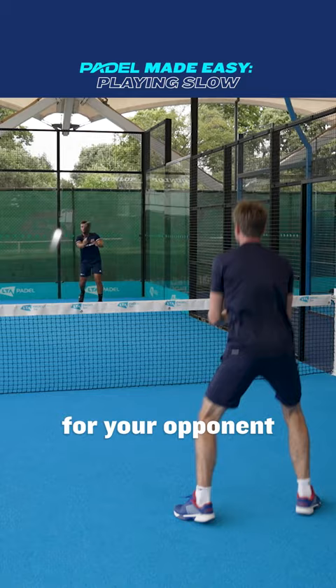So, though power might be tempting, try changing up the speed of your shots and you might be surprised by the results.